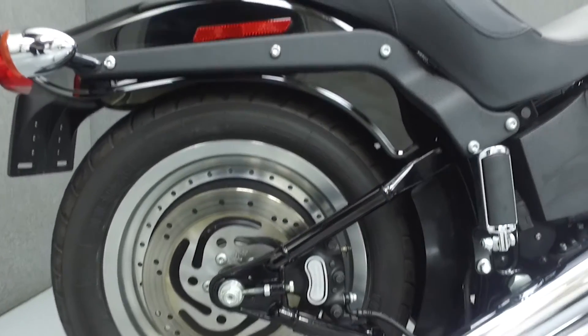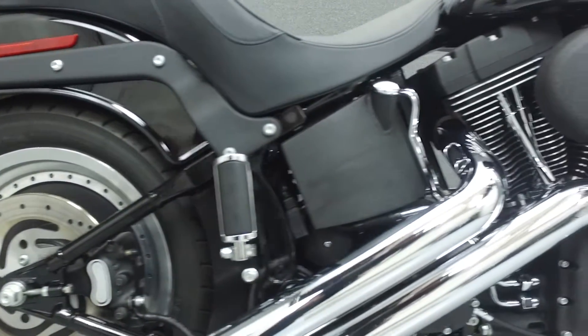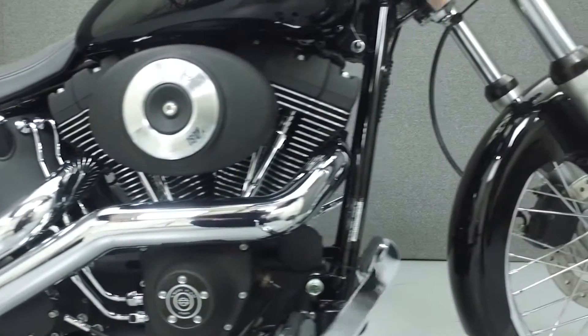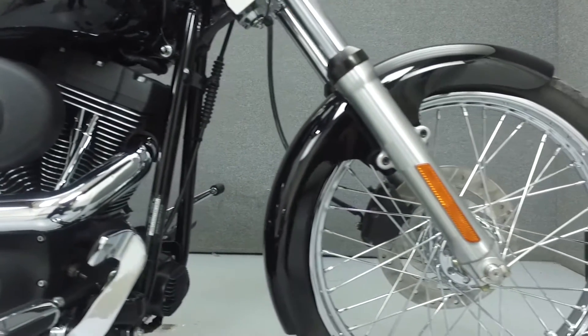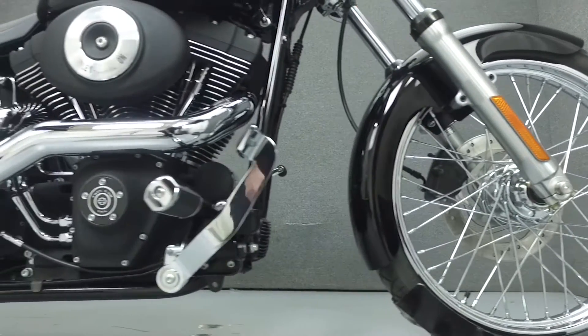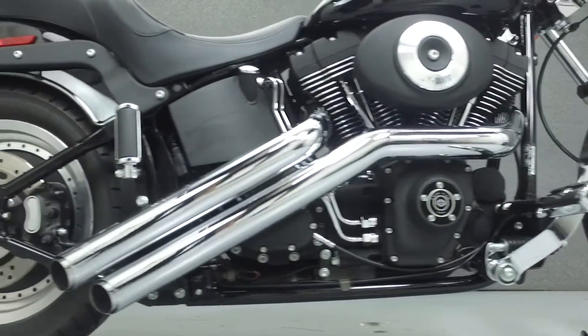It has a seat height of 26.8 inches and a dry weight of 672 pounds. This bike has been upgraded with a Vance & Hines exhaust, high-flow air intake, aftermarket handlebars, Harley accessory grips and foot pegs, a Drag Specialties seat, and an aftermarket front fender.